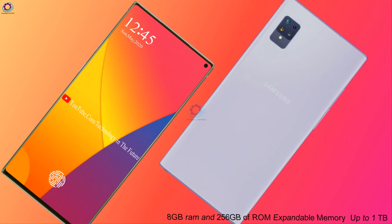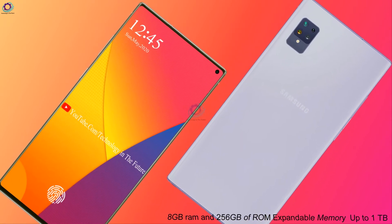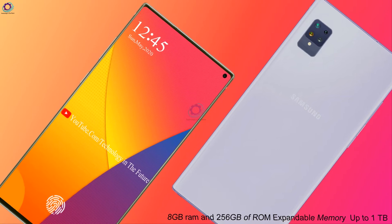The Galaxy S21 Pro comes with 8GB of RAM and 256GB of ROM, with expandable memory up to 1TB.